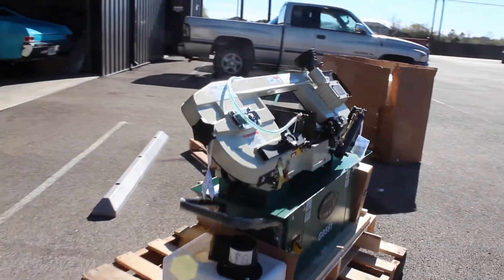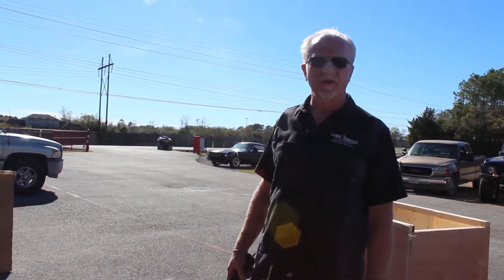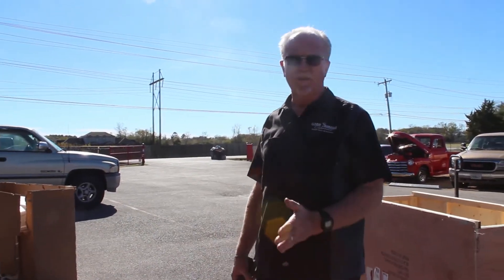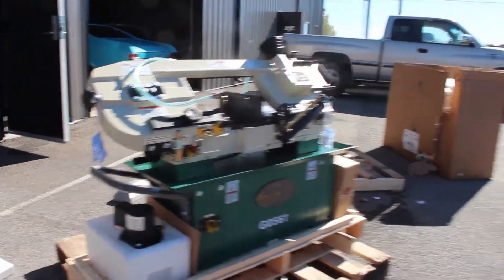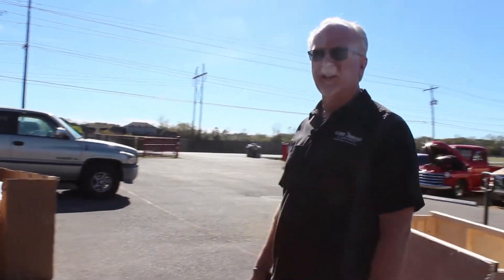The second piece of equipment we got is an automated power band saw that will cut material up to seven inches in diameter. This will give us a lot of advantage cutting material for roll cages and everything, making more precision cuts. We've really been looking forward to this — it's all commercial rated equipment, so it should withstand everything we're going to put it through.